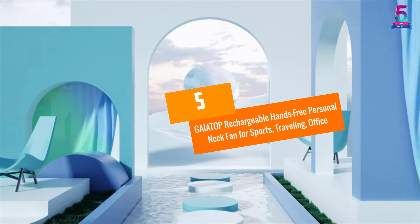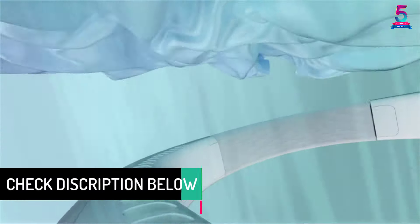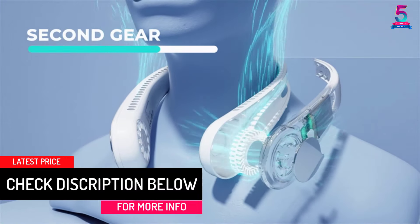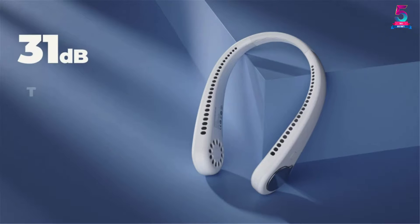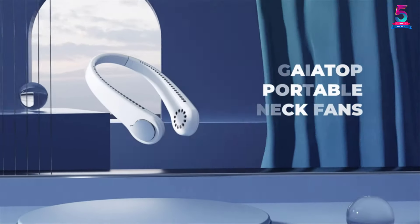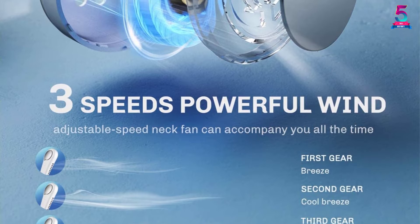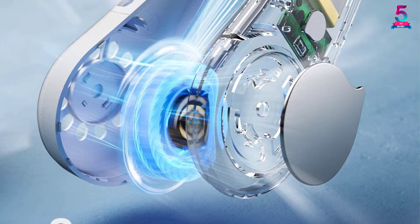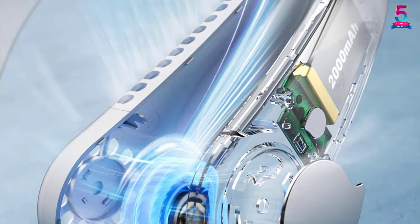At Number 5: GAIATOP Rechargeable Hands-Free Personal Neck Fan for Sports, Traveling, and Office. This is a slim and compact neck fan that you can easily store or tag in your backpack when traveling. It has a wide range of applications for both indoor and outdoor activities including camping, traveling, subway, office, hiking, and more. This compact neck fan has turbofan blades and three-speed adjustable which you can control by pressing the button repeatedly. It only weighs 7.8 ounces making it easy to carry and will not add pressure on your neck.